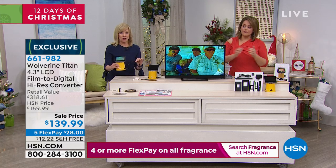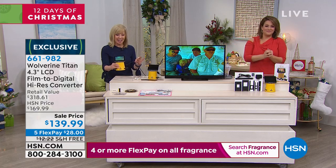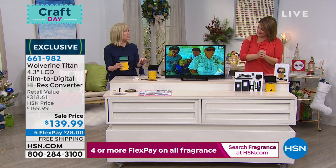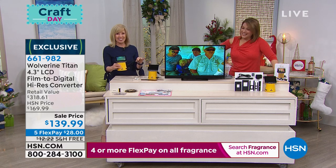I feel like with the holidays right around the corner and everybody gathered at Thanksgiving — maybe you don't want to watch the football games on TV — how great to have your relatives bring over their old slides and negatives and sort through them. Bring them on over! And you can't see what's on those slides until you put them through, so you may be in for some surprises.